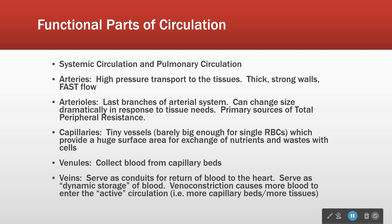Some characteristics of those circulations. Arteries are the high-pressure highways from the heart out to the body. They have thick, strong walls. Blood flow tends to be quite brisk and pressures are quite high. They are big, strong pipes conducting blood quickly.